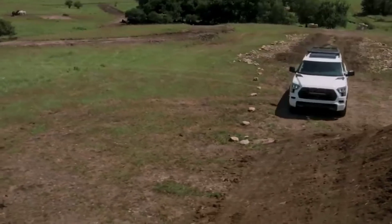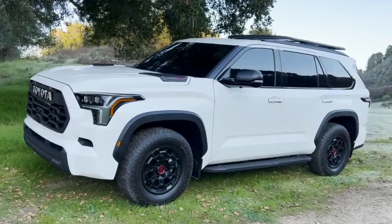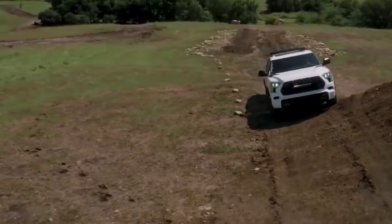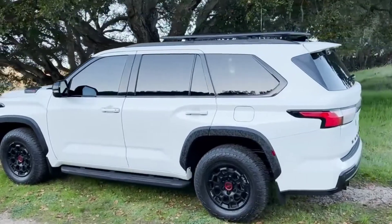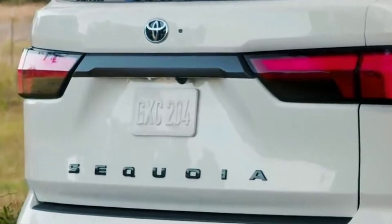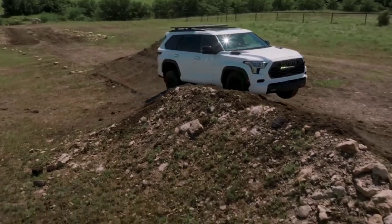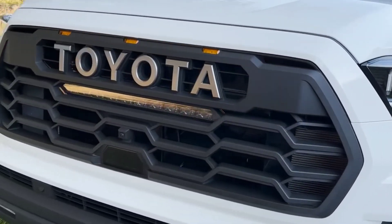Unlike the Tundra, which is available with a non-hybrid twin-turbocharged 3.4-liter V6 engine, the Sequoia comes standard with an i-Force Max hybrid setup. It has an electric motor between a twin-turbo V6 and a 10-speed automatic transmission, powered by a 1.5-kWh nickel-metal hydride battery. This combination produces 437 horsepower and 583 pound-feet of torque. Toyota hasn't announced fuel economy estimates for the Sequoia or Tundra hybrids, but the Sequoia can tow up to 9,000 pounds.